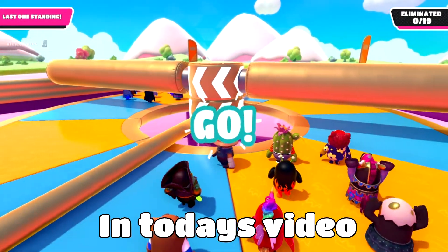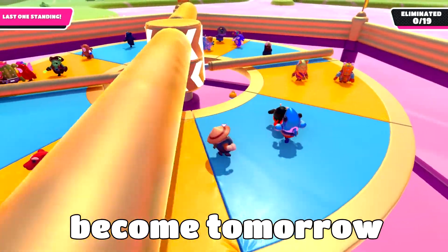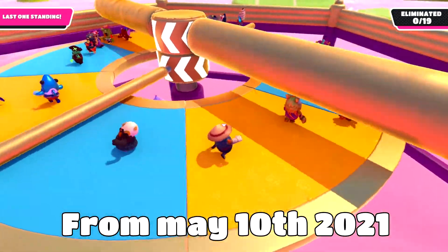What's going on guys, Fullergall here. In today's video, I'm going to be showing you guys the new item shop leaks that will be coming tomorrow to the Fall Guys item shop for May 10th, 2021.